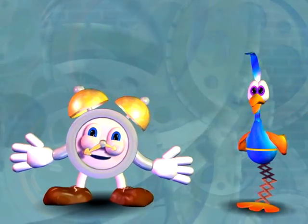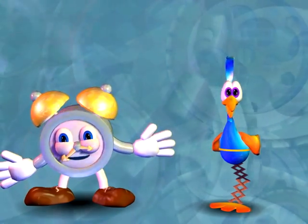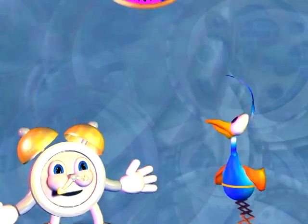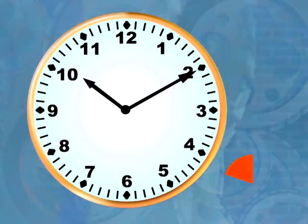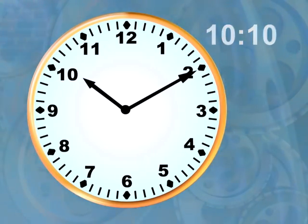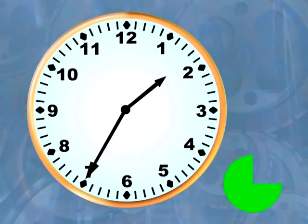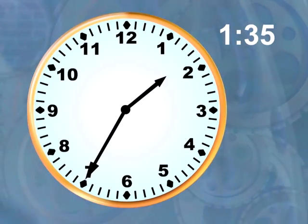First we'll look at the clock and give some thinking time. Try to say the time before you hear Timothy's voice or mine. Ten ten. One thirty-five.